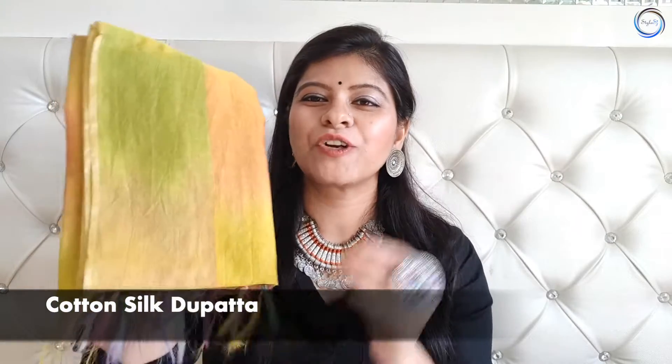आपके collection में एक cotton silk dupatta जरूर होना चाहिए क्योंकि यह आप day out में कभी भी बहुत आसानी से इस्तेमाल कर सकते हैं। अगर आप daily office जाते हैं या teaching line में हैं तो यह बहुत useful होगा। यह बहुत light weight होता है, summers के लिए बहुत अच्छा होता है। आप इसे plain पे, color on color या contrast में use कर सकते हैं।